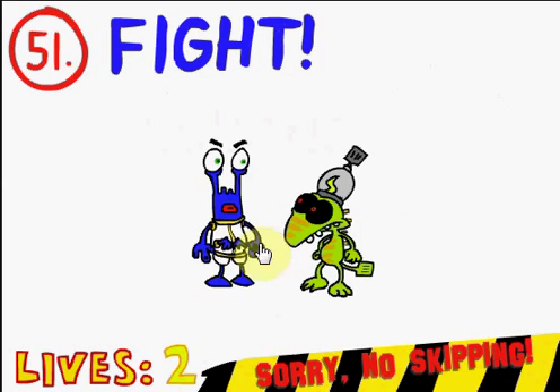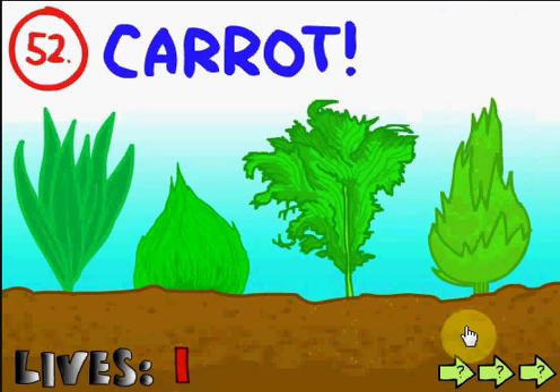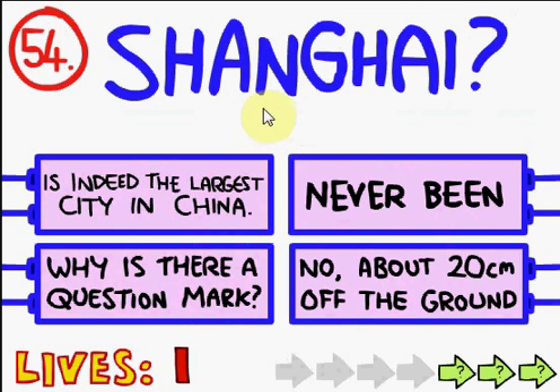Fight! Yay! Carrot - this one's a carrot. Sorry, I thought it was a carrot. This one's a carrot. Found it! Marmite. Marmite. I don't know about 20 centimeters off the ground. Why is there a question mark? The way this game works, it likes to play with words a lot.